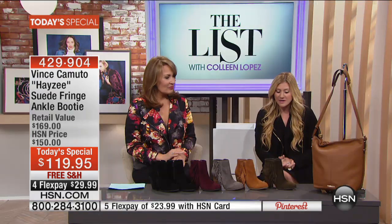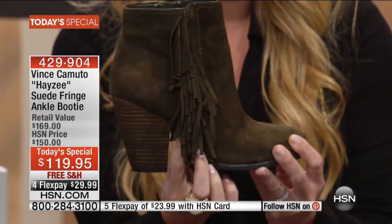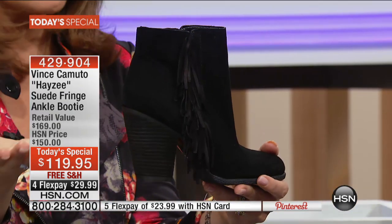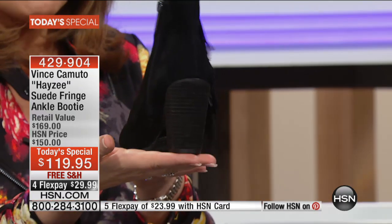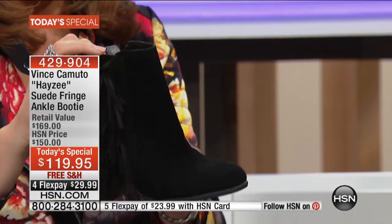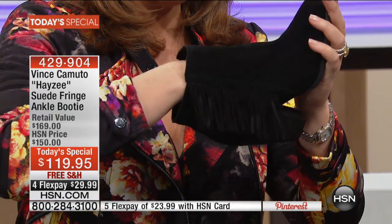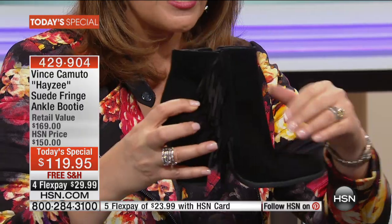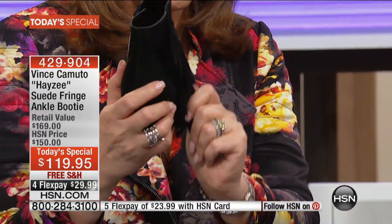The heel height on a size eight measures about three and a half inches, but measured from the inside of the footbed it's about two and a quarter inches — so that's really how it's going to feel when you're walking. Because of the stacked style, you have nice support with a wider base at the bottom, so you feel very supported and secure. The cushioned insole is like stepping onto a little pillow. Look at how flexible this boot is — the quality of the suede is gorgeous.